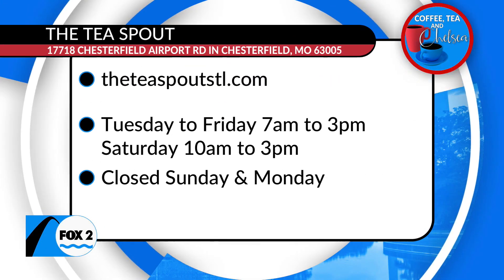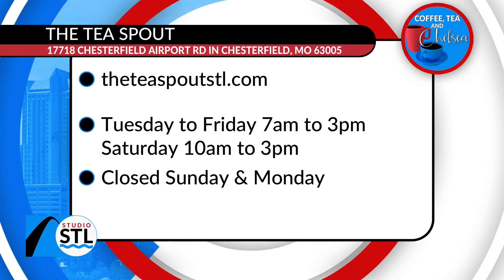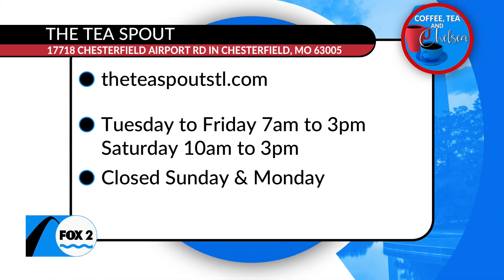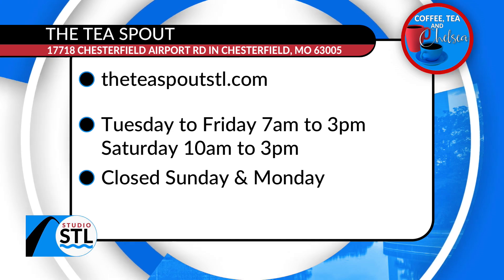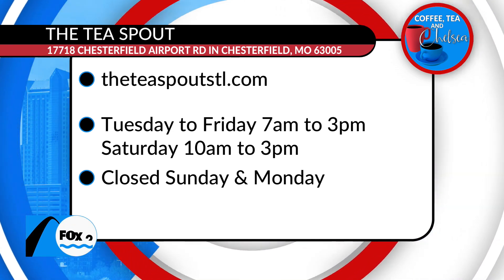Hey St. Louis, you can visit the Tea Spout by popping in. They're open Tuesdays through Saturdays, 7 a.m. to 3 p.m., and on the weekend 10 a.m. to 3 p.m. We'll make sure you have access to all of those details on this amazing health and wellness store by visiting them online at theteaspoutstl.com.